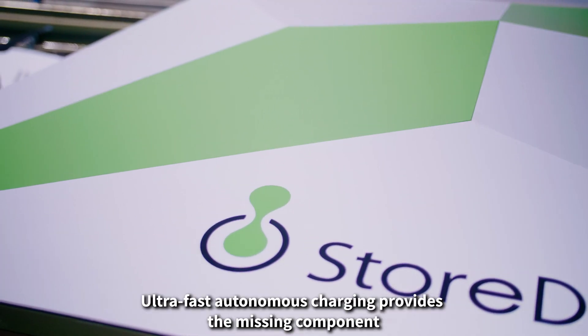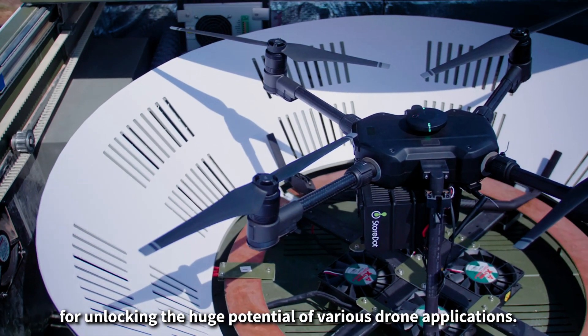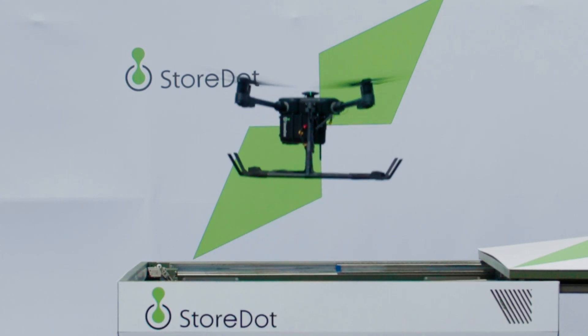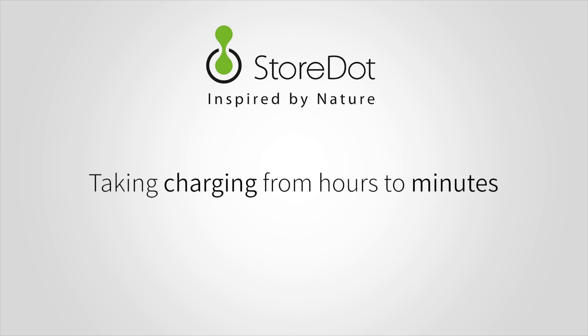Ultra-fast autonomous charging provides the missing component for unlocking the huge potential of various drone applications. StoreDot — taking charging from hours to minutes.